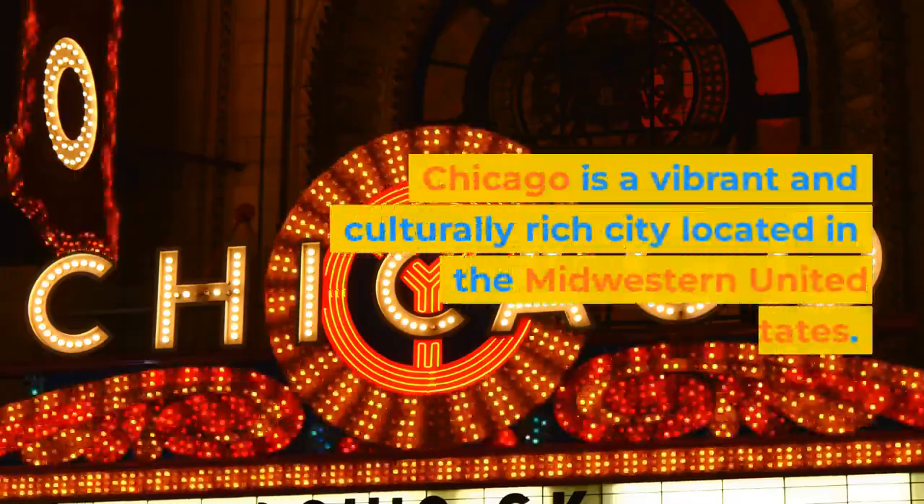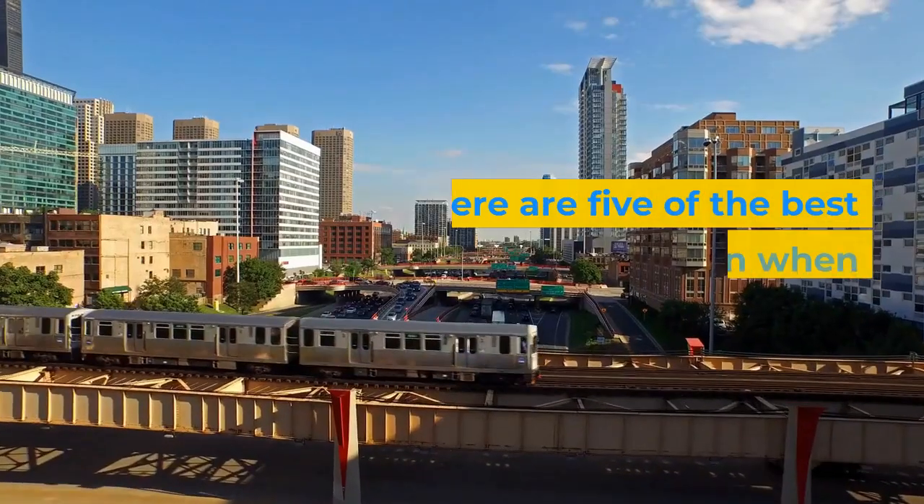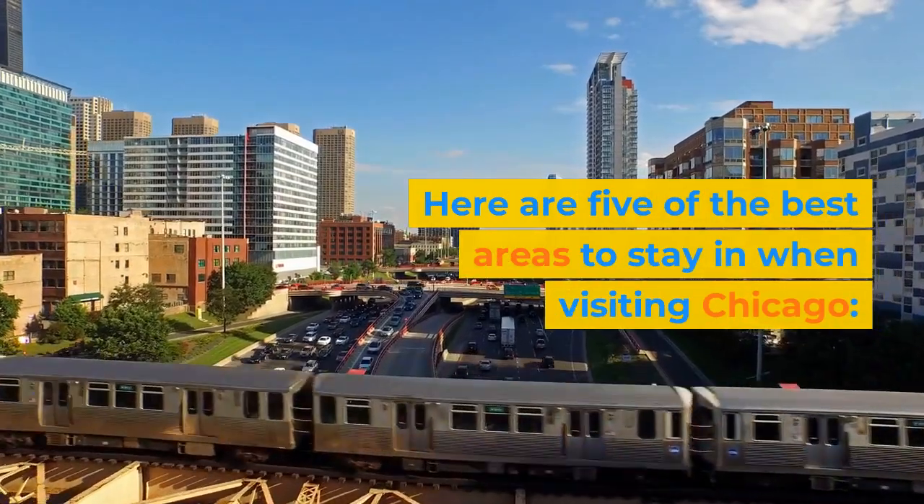Chicago is a vibrant and culturally rich city located in the Midwestern United States. Here are five of the best areas to stay in when visiting Chicago.